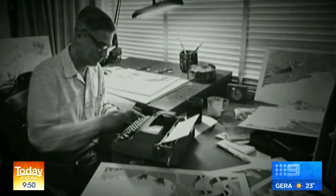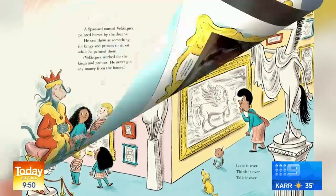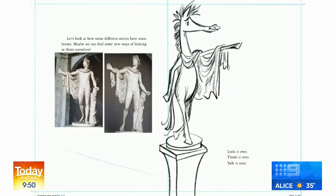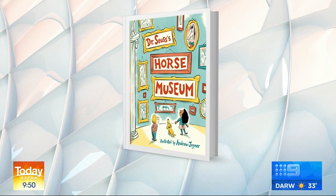In 2012, two decades after the legendary poet died, a manuscript for one of his long-lost stories was unearthed. And Australian illustrator Andrew Joyner was handpicked to bring the new picture book to life. How amazing is that? The book is called Dr. Seuss's Horse Museum, and it just hit Australian shelves.